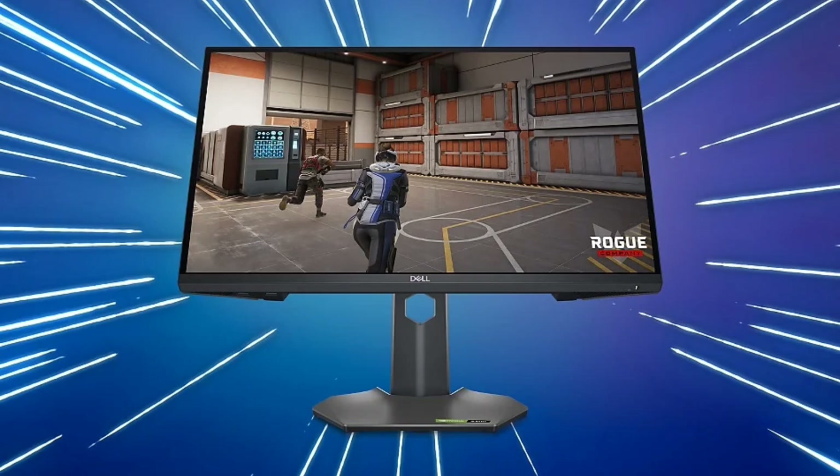This display uses a 24.5-inch fast IPS panel with display synchronization technology that supports both NVIDIA G-Sync and AMD FreeSync Premium. It offers 1080p resolution with a 240Hz native refresh rate; however, you can overclock it to 280Hz.